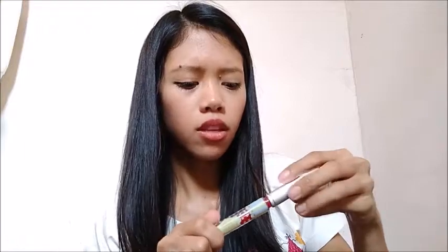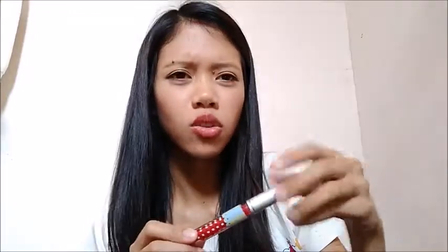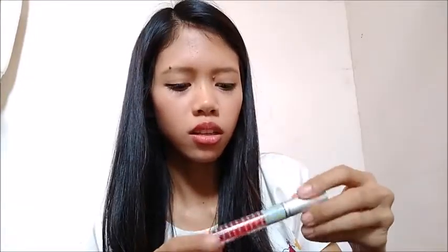Next is Caroline Lip and Cheek Tint. It has an applicator but the smell is hard to explain, so I'm not sure I'll use it on my lips — I'll probably just use it on my cheeks to be safe.